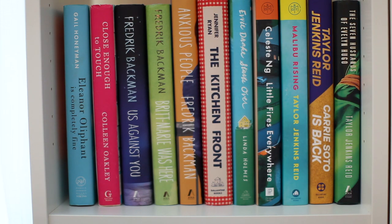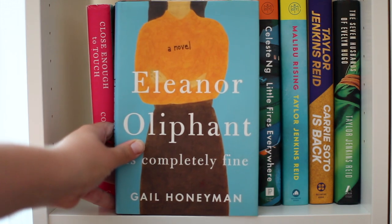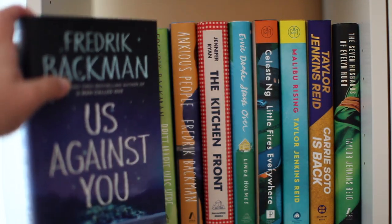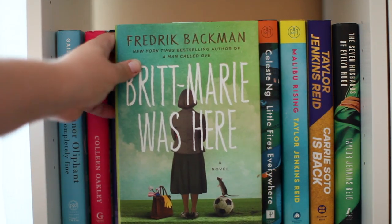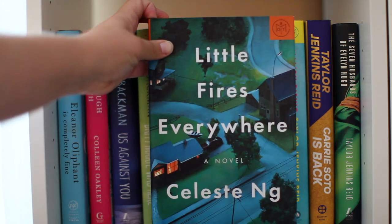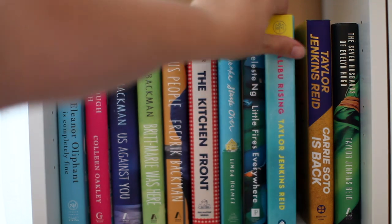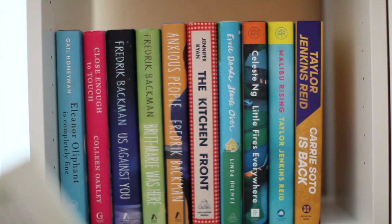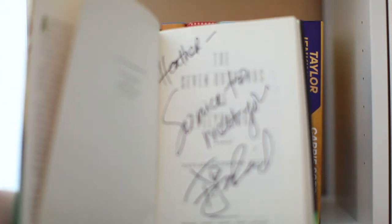This is my literary fiction kind of shelf — they're not quite romance but not quite any other genre either. I have Eleanor Oliphant is Completely Fine by Gail Honeyman, Close Enough to Touch by Colleen Oakley, three Fredrik Backman books: Us Against You (the second in the Beartown series), Britt-Marie Was Here, and Anxious People. Also The Kitchen Front by Jennifer Ryan, Evvie Drake Starts Over by Linda Holmes, Little Fires Everywhere by Celeste Ng. Then Taylor Jenkins Reid hardcovers: Malibu Rising, Carrie Soto is Back, and The Seven Husbands of Evelyn Hugo — somebody so kindly sent me a signed copy with my name in it. Over on the middle shelf I don't have much yet but I have I'd Rather Be Reading by Anne Bogel.